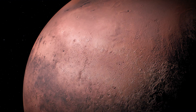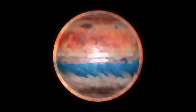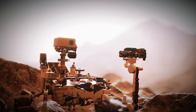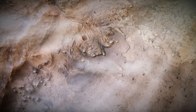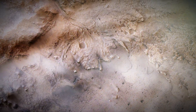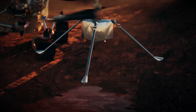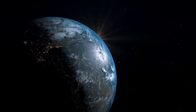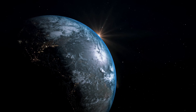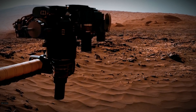Mars just served up its strongest proof yet that it was once a warm, watery world. NASA's Curiosity rover has drilled into Mount Sharp and uncovered an iron-rich carbonate called siderite in amounts far higher than ever seen on the Red Planet. On Earth, siderite forms when carbon dioxide-laden water reacts with rock, exactly the chemistry you'd expect in a habitable environment.